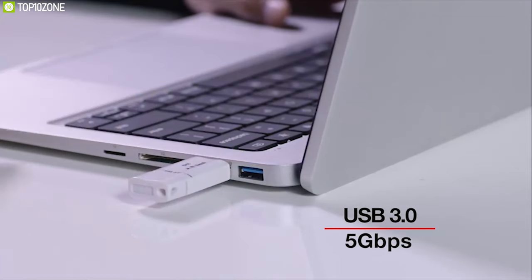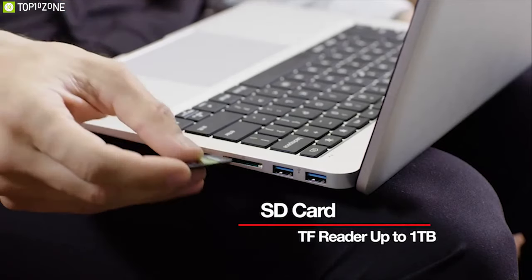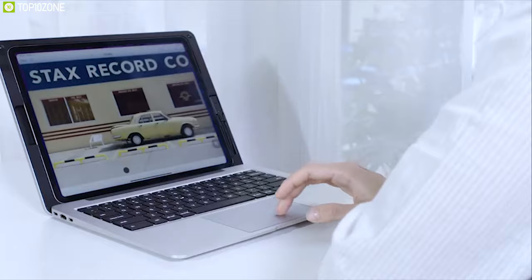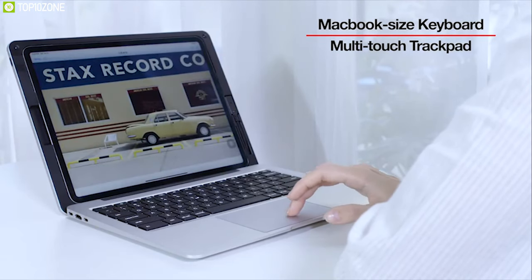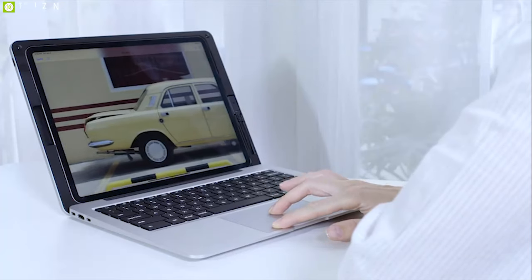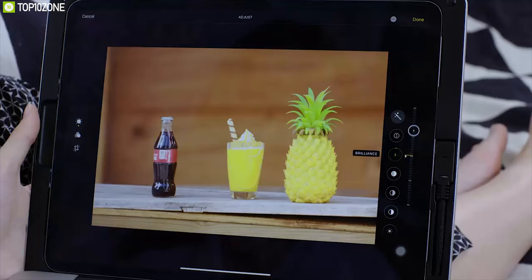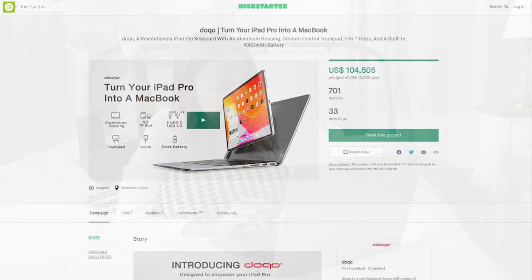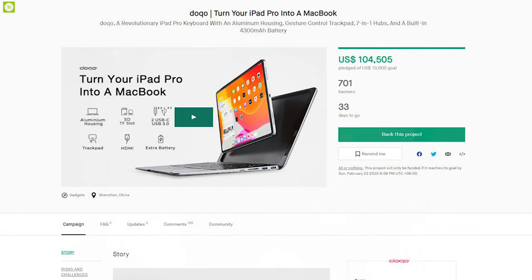This full-size back-width keyboard features scissor switch keys that deliver a laptop-quality typing experience wherever you use it. It also comes with multiple ports including USB, HDMI and SD card slot, and features a MacBook-sized trackpad that unlocks new multitasking features such as gesture control and multi-touch. The DOKO changes the way you interact with your iPad Pro and they have raised almost $100,000 on their crowdfunding campaign on Kickstarter and you can back them up.